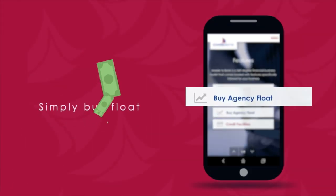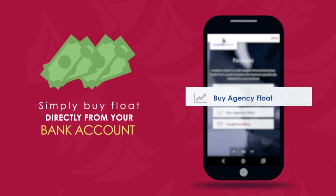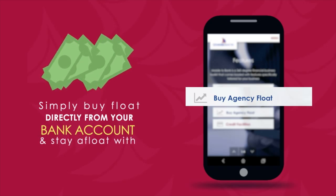Tambuli Kamtaani. Simply buy float directly from your bank account and stay afloat with Mobile2Bank.